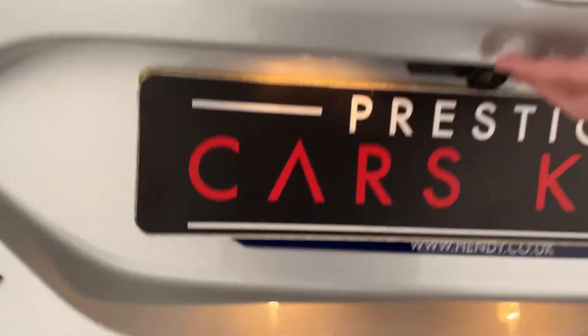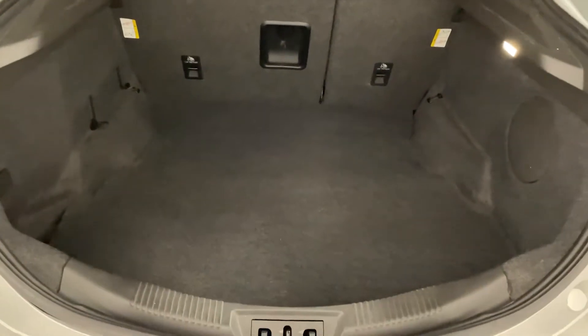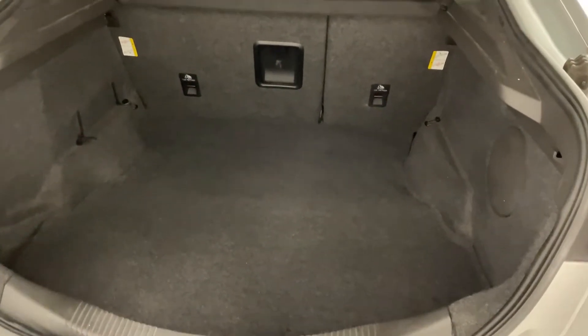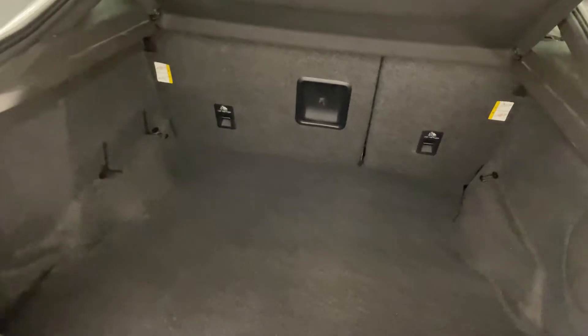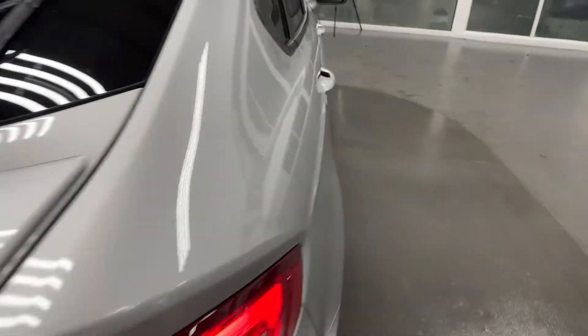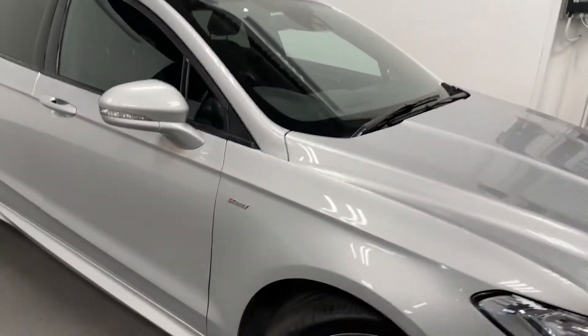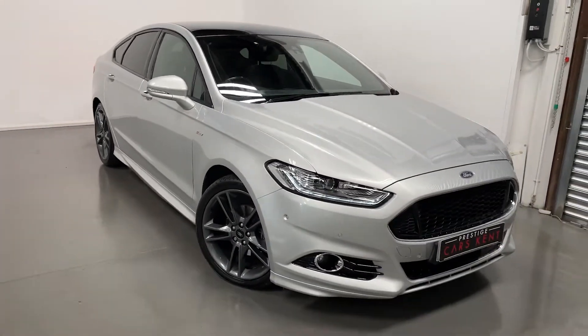Moving around to the boot, this car does have split folding rear seats. And that is the spec of our Ford Mondeo.